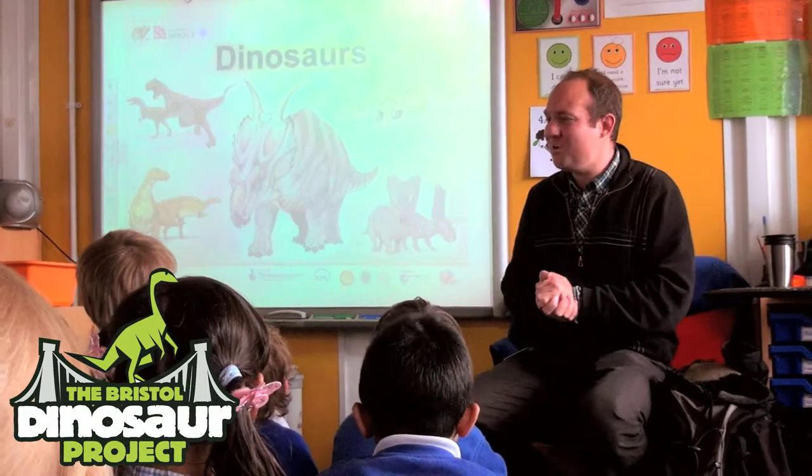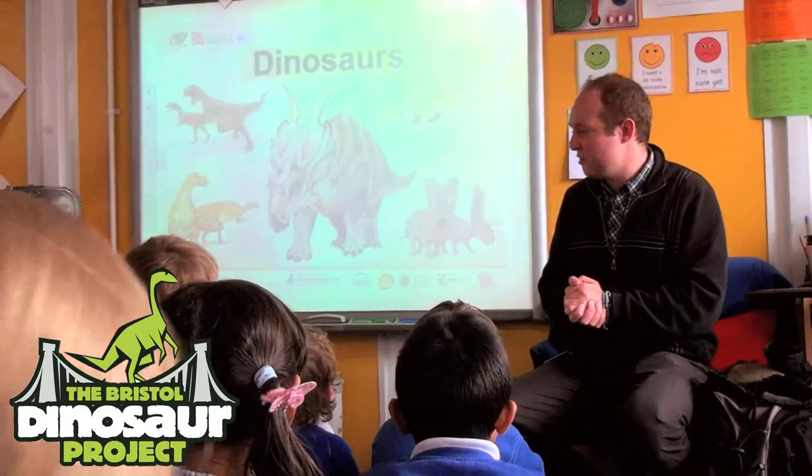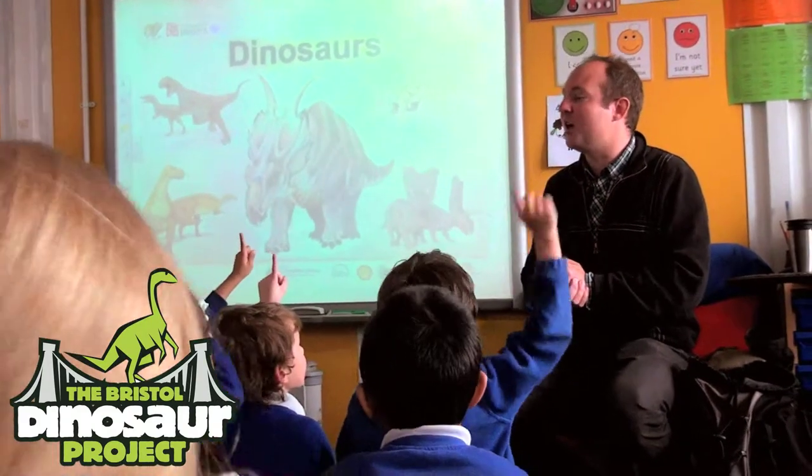We're going to be looking at dinosaurs. Can you tell me some names of different dinosaurs that you guys might know? What can you come up with? Brachiosaurus! That's good stuff. Let's just stick with Brachiosaurus.